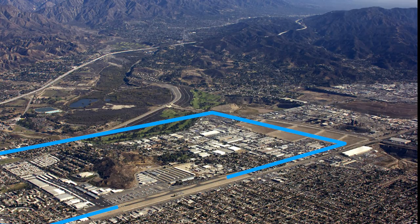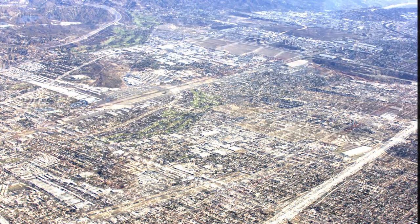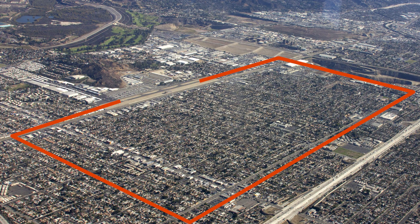When flying a pattern to the northeast, fly your pattern to the north of this mountain. Occasionally, the tower may ask you to make a non-standard pattern to the west.